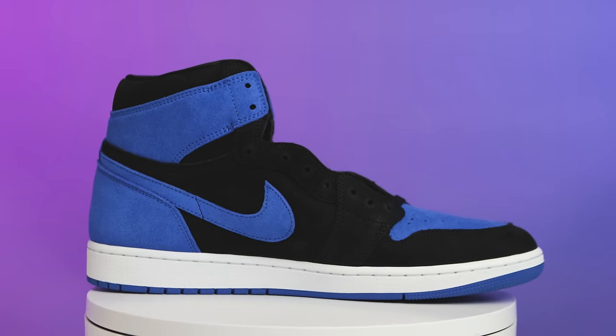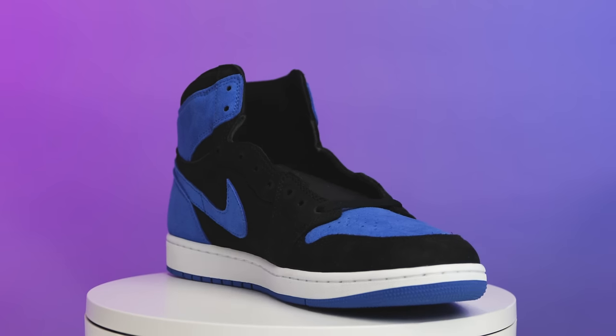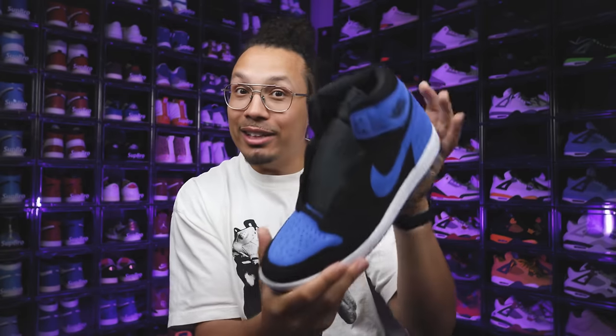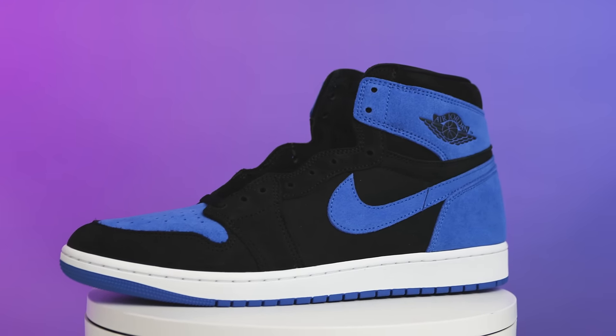I'm glad for the people that copped at retail, then they went on sale and were able to take receipts back to the store and get money credited back to their accounts. Quick pro tip — if you purchase from Nike and something goes on sale after you buy it at retail, you can take your receipt back and get the difference credited. If you're hearing it first from me, just know we've been doing this for a while.